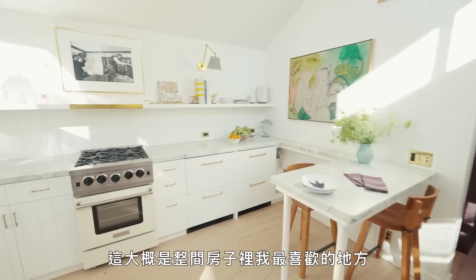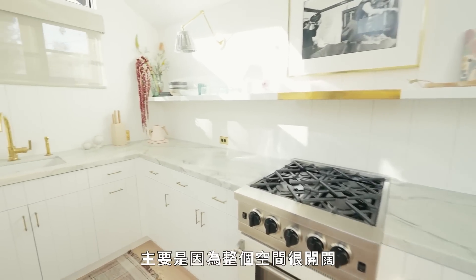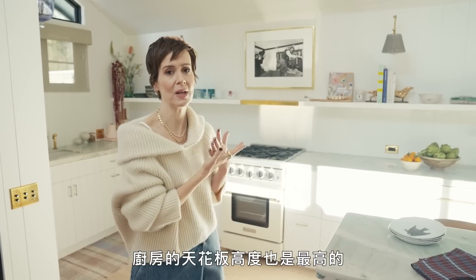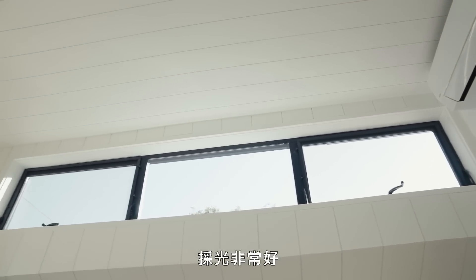This is my kitchen. It is my favorite place to be in the house, mostly because of how open and airy it is. The ceiling is at its highest point in the kitchen, and I have these transom windows at the top of the house which let in really gorgeous light.